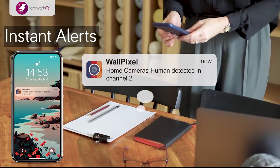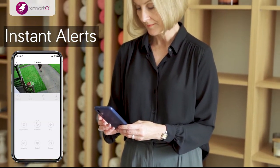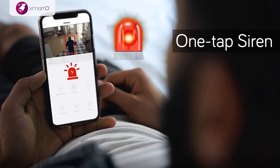Get push notifications on your smartphone when thermal activity is detected, so you are well notified when you have a true visitor. One tap to sound an alarm siren to deter intruders away — stop crime before it happens.